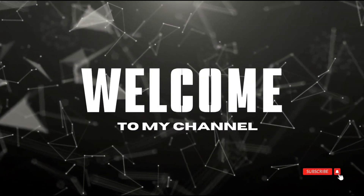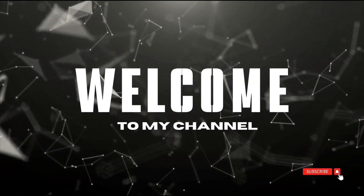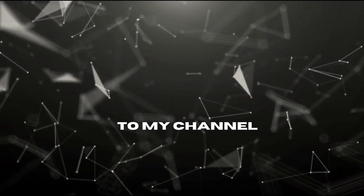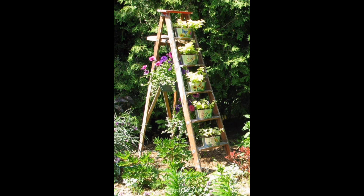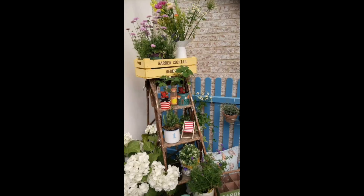Hello everyone, hope you are all fine. Welcome to my YouTube channel, Gardening Ideas Hub, the ultimate source for gardening. Before starting this video, don't forget to subscribe, like, and share my channel, and also hit the bell icon for notifications.